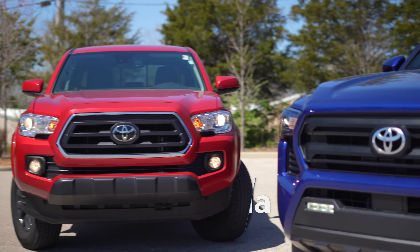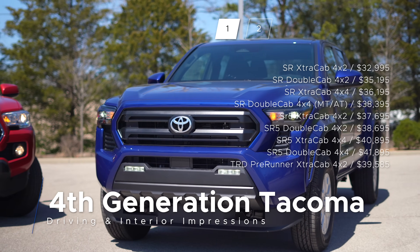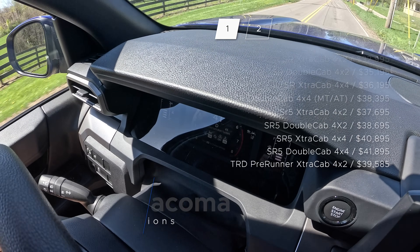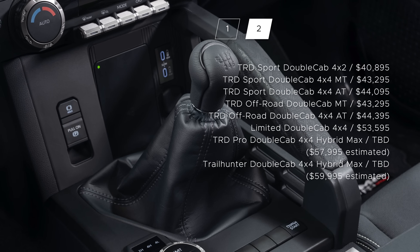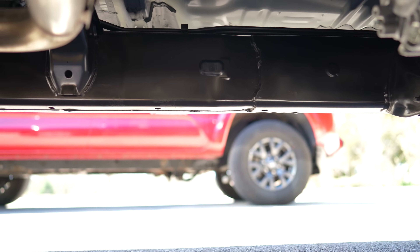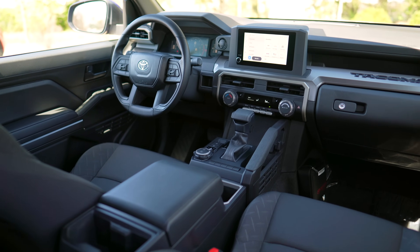So there are quite a few things I hope the new truck addresses, and it better for the money. We have a new engine that makes more power at lower RPM, better gearing in the automatic, we still have a manual transmission, and we have a new platform — so it should handle and ride better, along with improved packaging for more interior space.